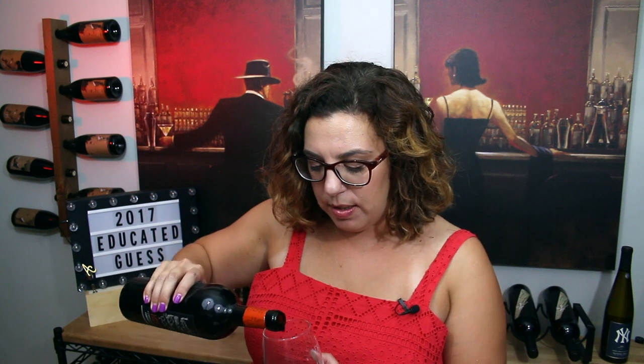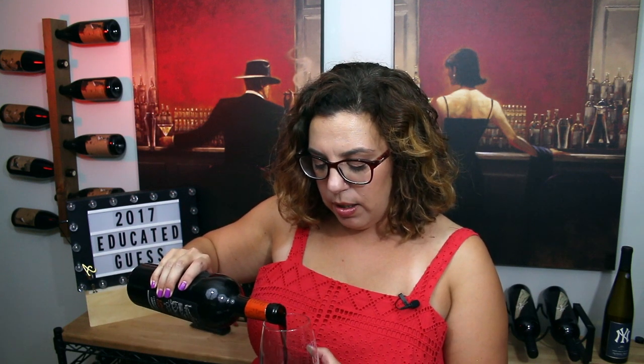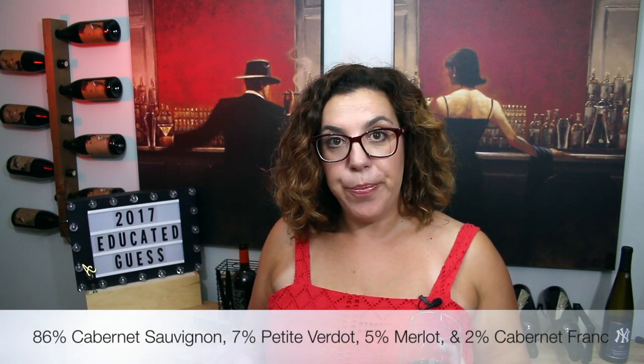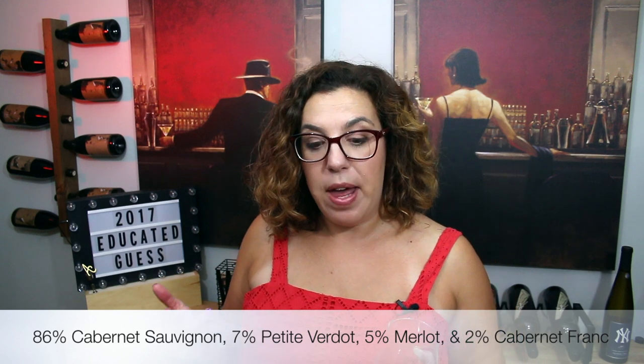This wine is actually a blend, even though it's being called a Cabernet: 86% Cabernet Sauvignon, 7% Petit Verdot, 5% Merlot, and 2% Cabernet Franc. It's a good Bordeaux blend.